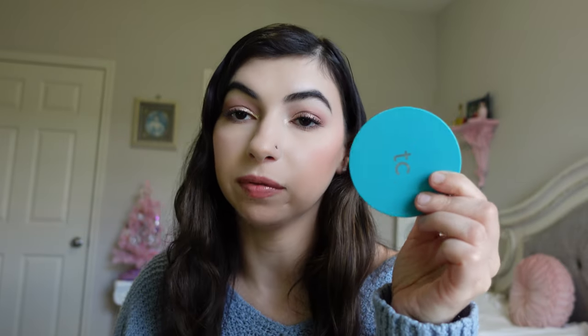I have a Thrive Cosmetics powder — their Filtered Effect Soft Focus HD Pressed Setting Powder — and it is completely gone. I already have a backup of this and it is my favorite pressed powder, so I'll definitely repurchase. I'm actually wearing a little bit of this today because I ran out while applying it. It mattifies the skin and gives a little bit of coverage but not a ton, so it doesn't feel cakey on the skin.